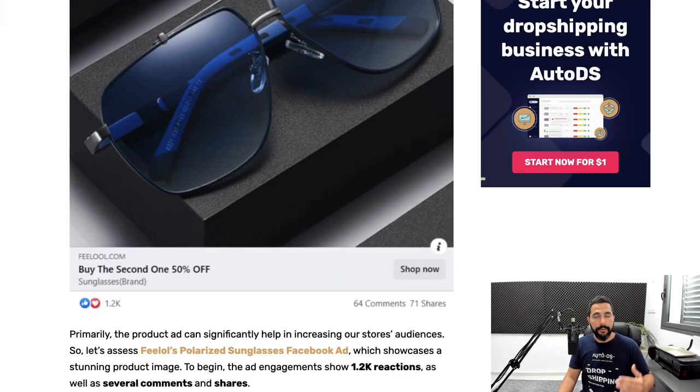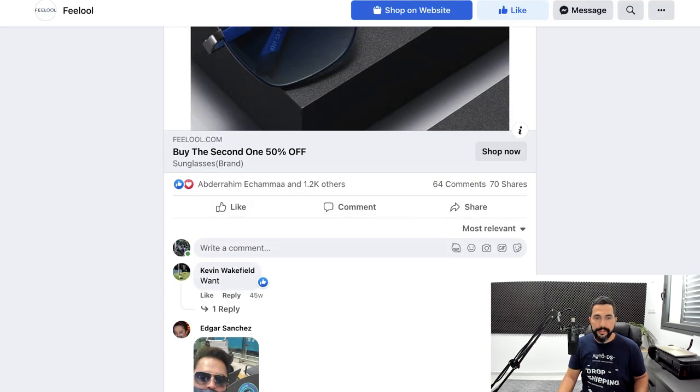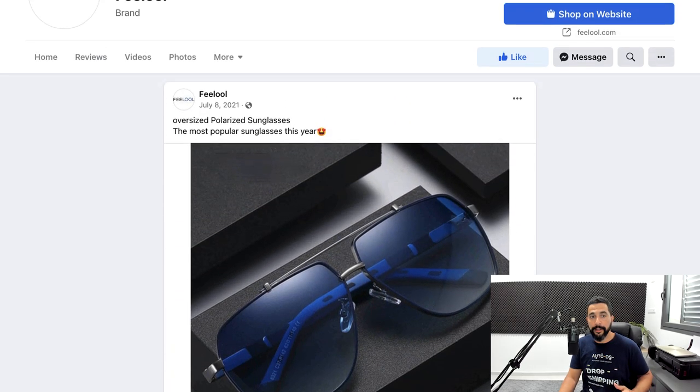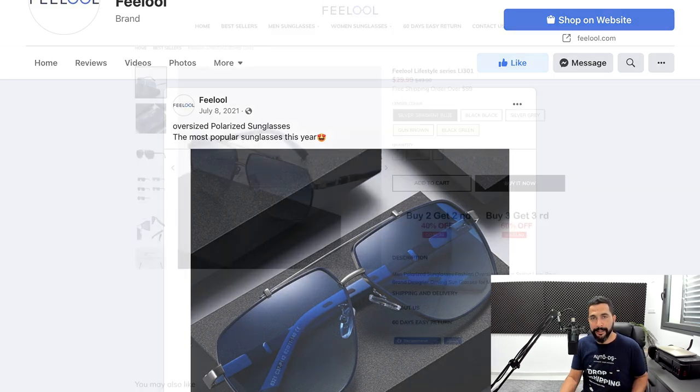Now let's look at the seller's Facebook ad for the sunglasses. You can check the engagement in the screenshot or via the blog link. He's got over 1,000 likes, over 60 comments, and 70 shares — good enough to confirm this seller is doing a pretty good job selling this product. Even though he didn't write an eye-catching description, because he's targeting the right audience, he's still making sales. You can make much more when you identify his mistakes and improve on them.